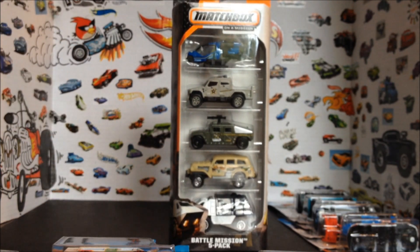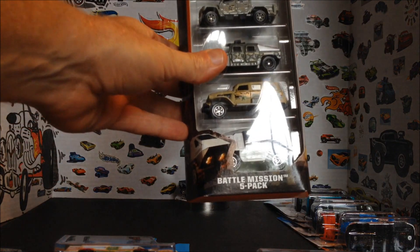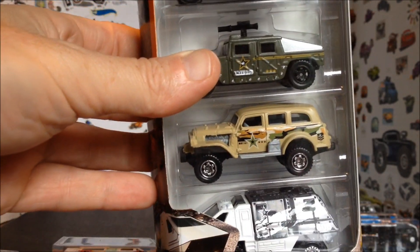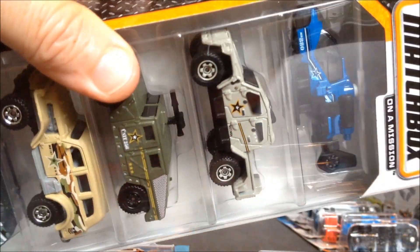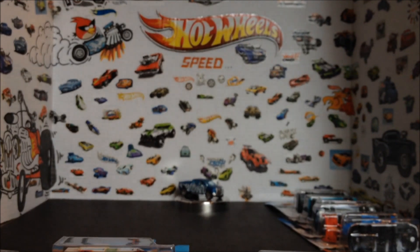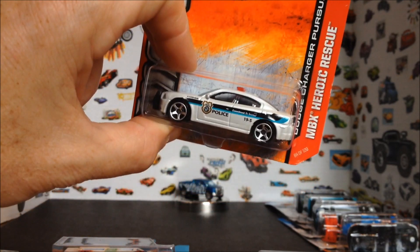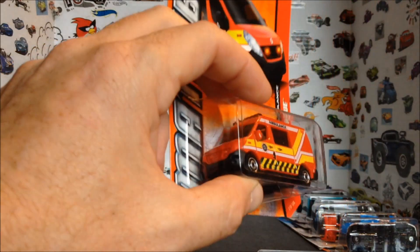Last group — in honor of Memorial Day, we've got the Battle Mission 5-pack from Matchbox. This is a cool pack, got some heavy stuff in here. Got a big transport truck at the bottom, some sort of desert-looking vehicle, we've got a Hummer, and something that looks like it belongs on the new G.I. Joe's. We're not going to pick the helicopter because it won't go anywhere, so we're going to substitute it with this Dodge Charger police car. And last up for that group, we've got the Renault Ambulance.